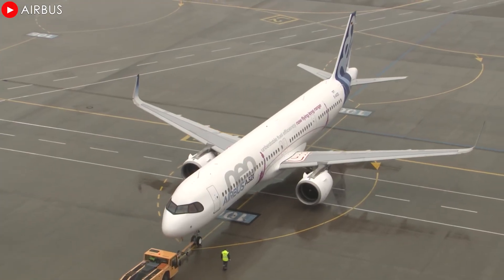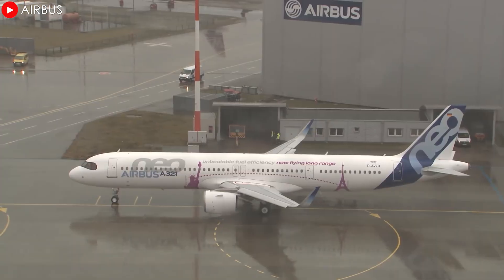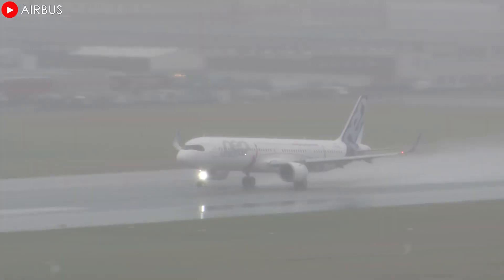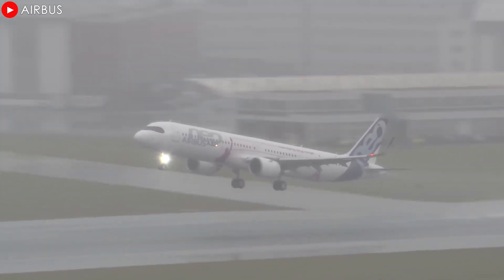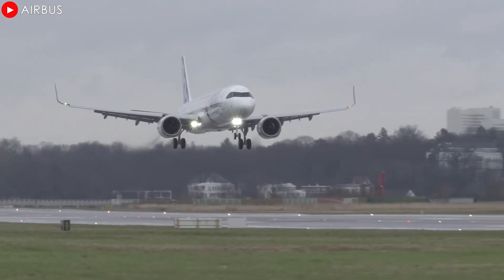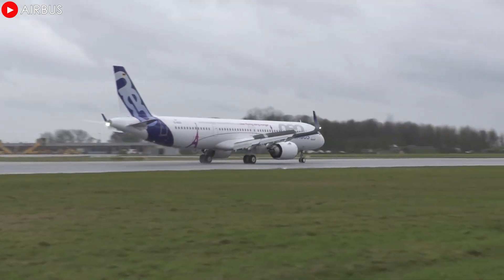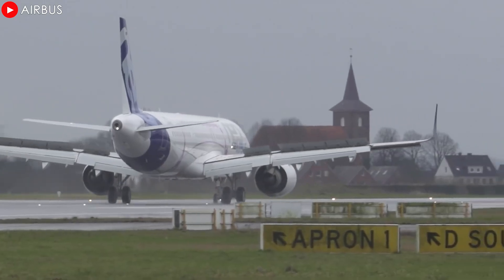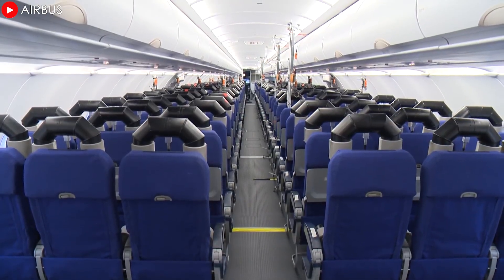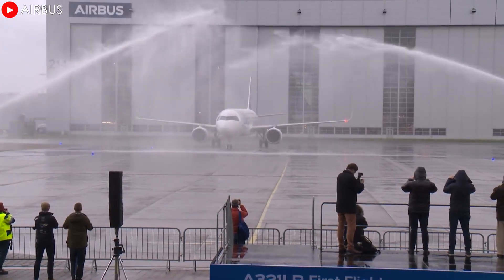Since its official launch at the Paris Air Show in 2019, the Airbus A321XLR has quickly become one of the most sought-after products in the global aviation industry, with around 500 orders from airlines around the world. A special feature of Airbus's strategy is that the jet was introduced to the market without any pre-orders, a bold move that demonstrates confidence in the feasibility and appeal of the product, strengthening customer confidence in the potential of this new aircraft.